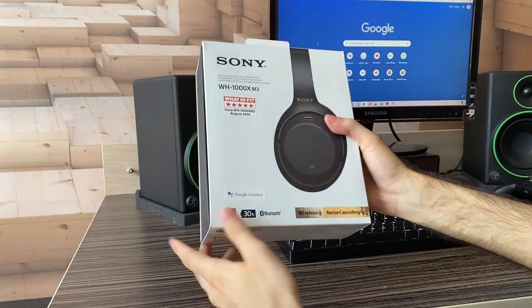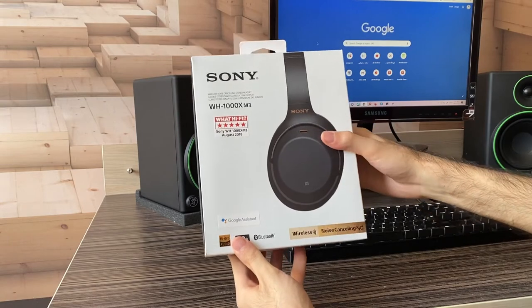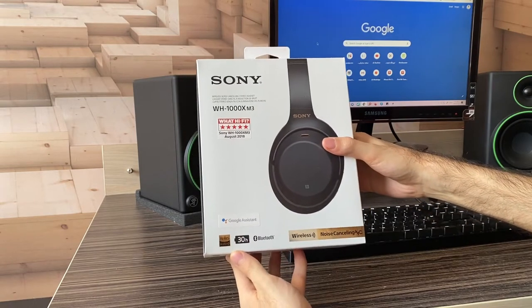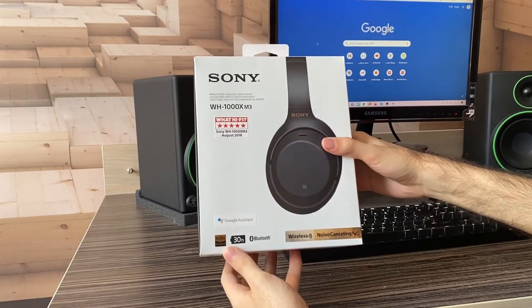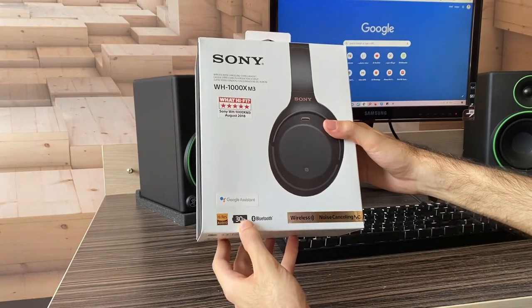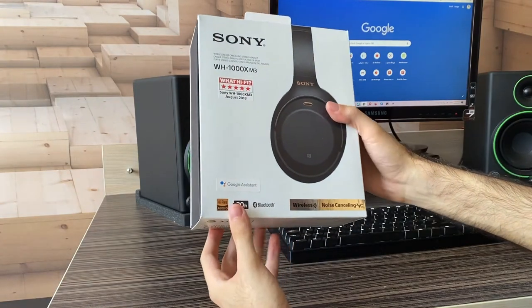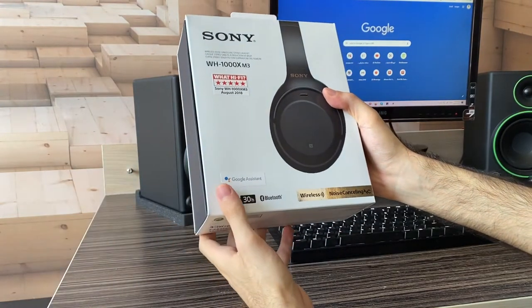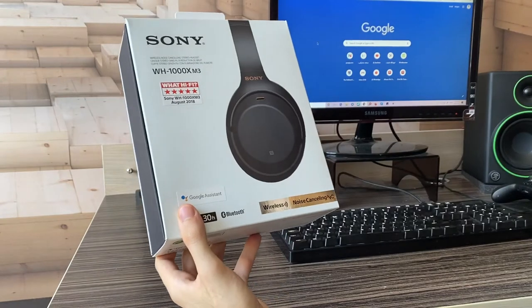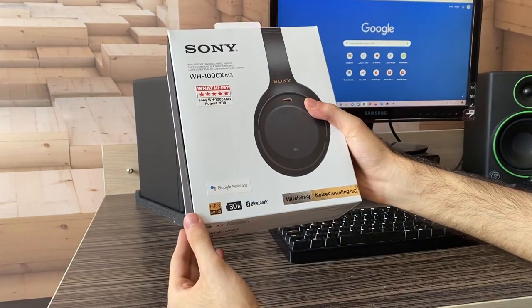It's got active noise cancellation and 30 hours of battery life. I would probably say that's accurate. I can't really measure it, but I've never really had to worry about charging this headphone. It takes at least two weeks for me to even bother charging it, even for like 20 minutes, which would be enough for the next week or two if I want to be realistic.